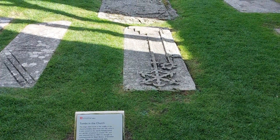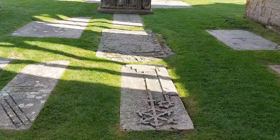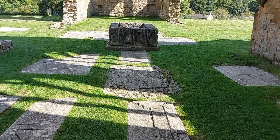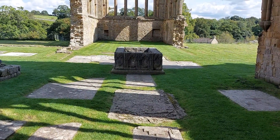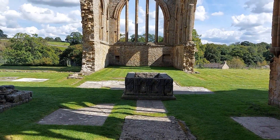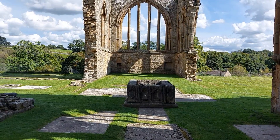The large chest tomb in the middle of the church probably dates from the 14th century. It was moved to the nearby Rokeby estate as a garden ornament around 1791 and was returned here in 1929. It is thought to commemorate Sir Ralph Bowes of Streatlam Castle. There are several tomb slabs, some of which have indents for memorial brasses that would have been taken after the abbey's closure. One has an inscription commemorating an illegitimate son of the local gentry family — Thomas Rokeby. Bastard.